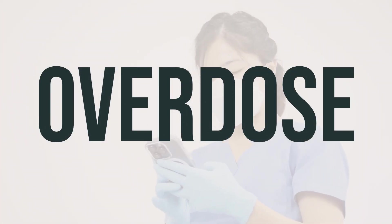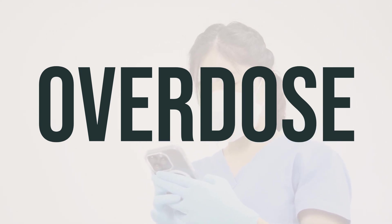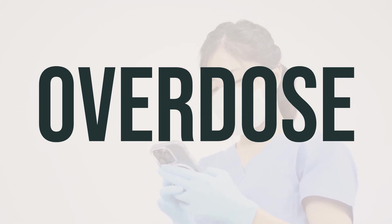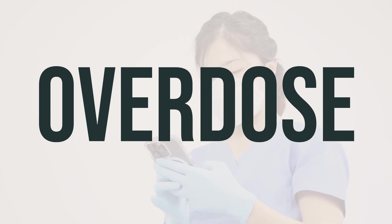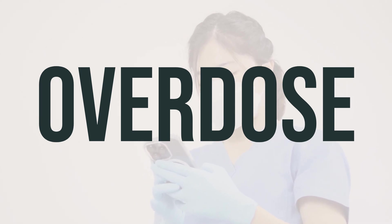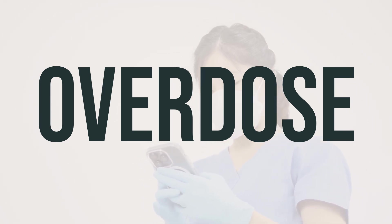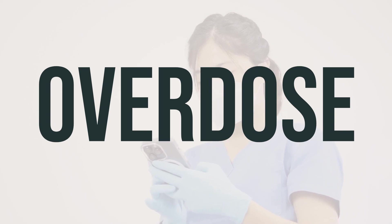If someone has taken too much Evac 3-gram/3-gram oral powder and is experiencing severe symptoms like fainting or difficulty breathing, it is important to seek immediate medical help by calling 911 or a poison control center. In the US, residents can contact their local poison control center at 1-800-222-1222, while Canadian residents can reach out to a provincial poison control center for assistance.